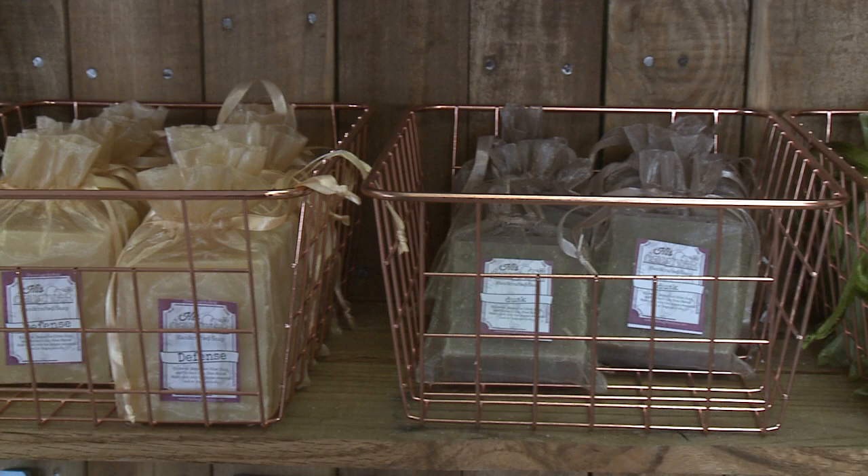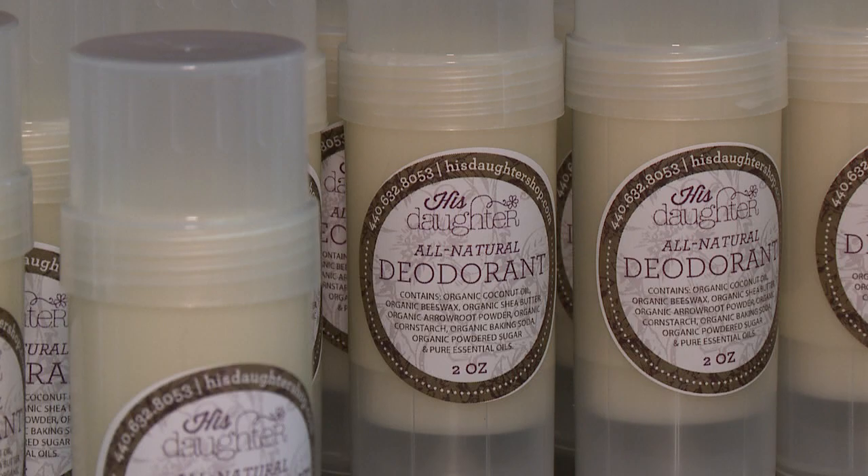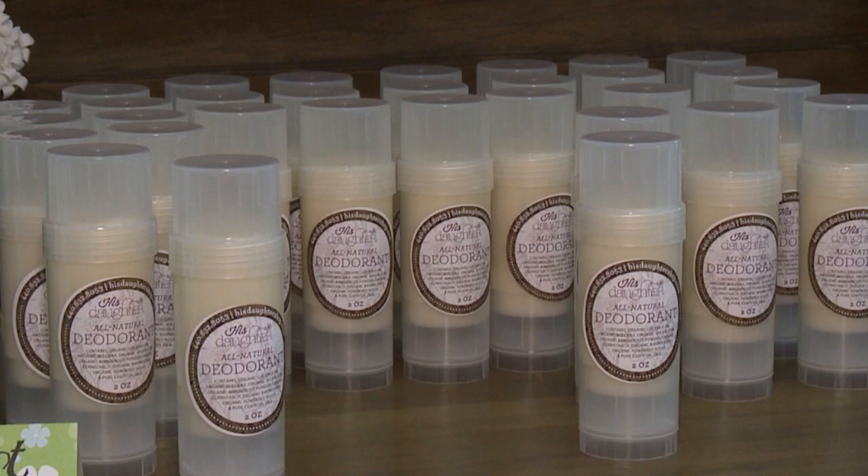The soap is made from all-natural plant-based oils. Even the deodorant — our secret ingredient is organic powdered sugar, which works with your pH. It doesn't necessarily keep you super dry, but it does keep you from being stinky. It's completely natural, and if you look at the ingredients in its conventional counterpart, there's a lot of chemicals and aluminum in your deodorant — so this is just a natural way to keep you smelling good.